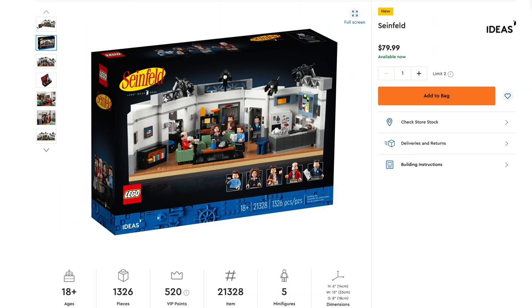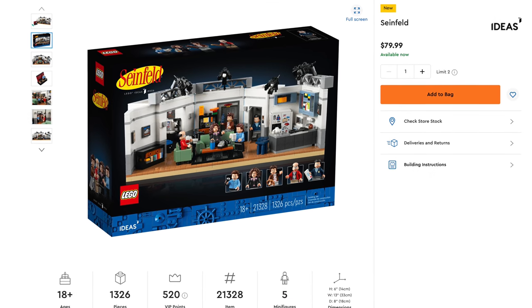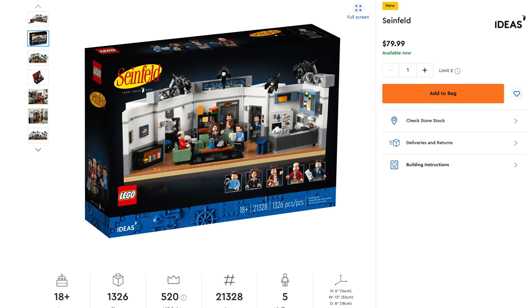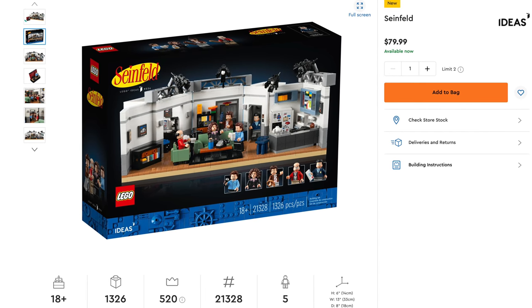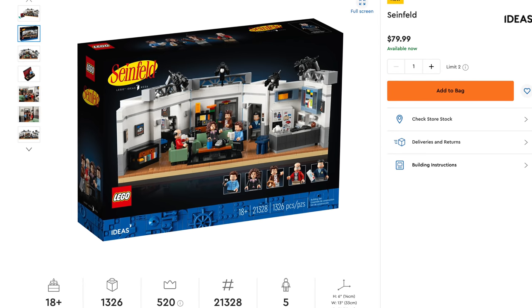Next set is Lego Ideas Seinfeld. Granted, this set was available early if you're a VIP member. Set number 21328, includes 1,326 pieces, retailing for $79.99.